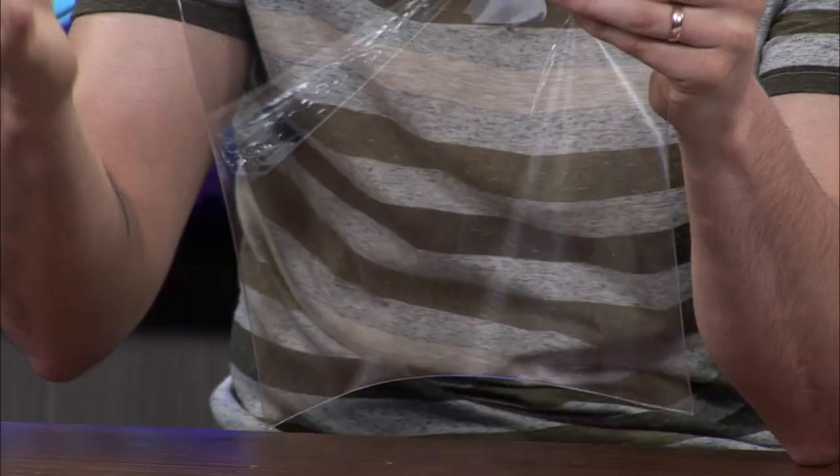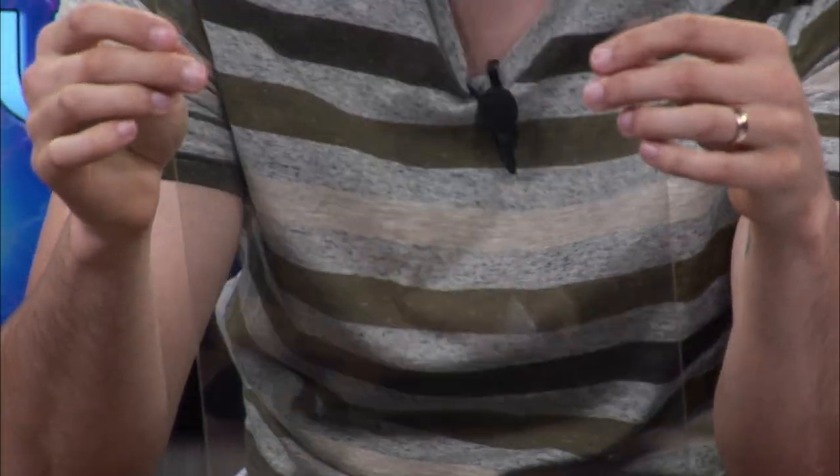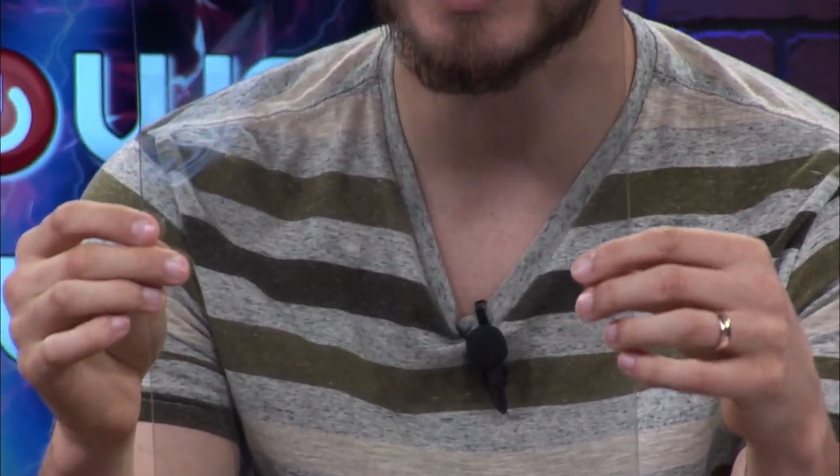This is what the actual bag looks like. You can almost not see it on screen — look how transparent that is! Really nice, clear bags. Here's the flap, and they're just really, really thick, and I really like them a lot.